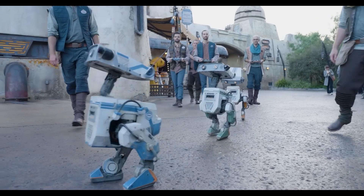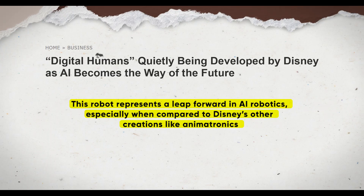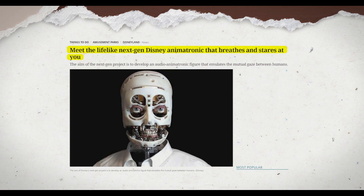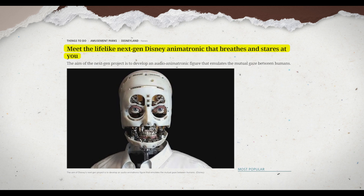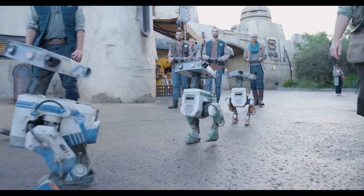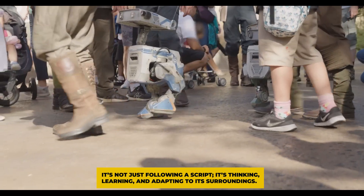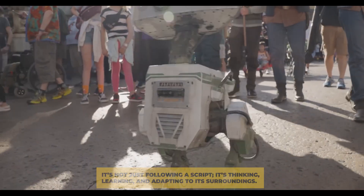Now, let's talk about why this matters. This robot represents a leap forward in AI robotics, especially when compared to Disney's other creations like animatronics. Animatronics are cool, but they're more like puppets on strings following pre-programmed movements. This new robot is in a league of its own — it's not just following a script. It's thinking, learning, and adapting to its surroundings.